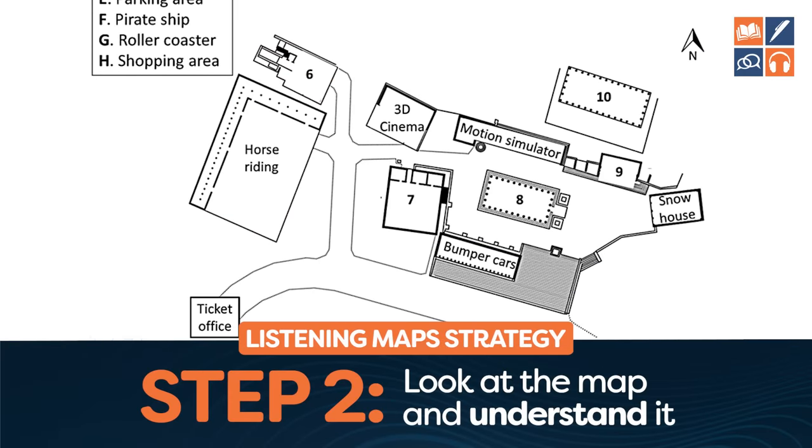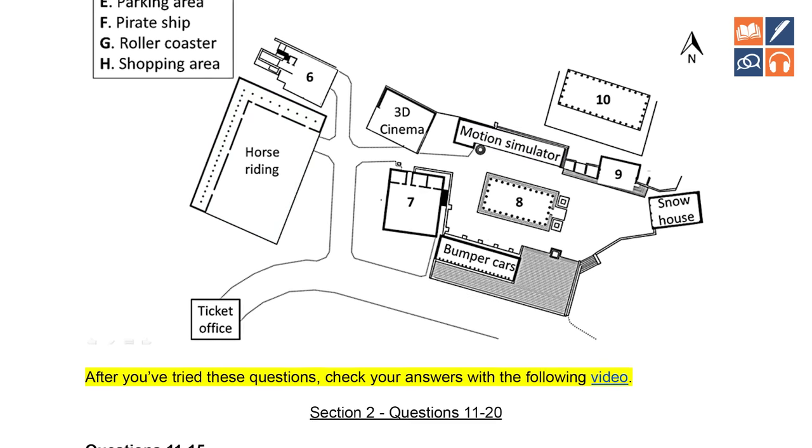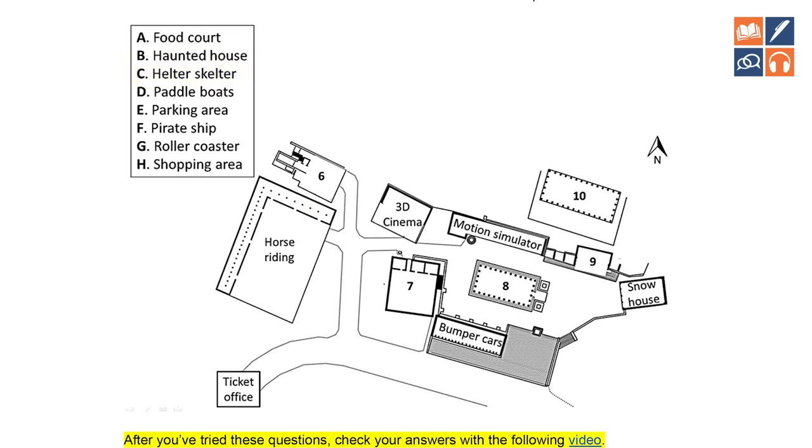Next, understand the map. We have a ticket office, horse riding, cinema, bumper cars, snow house, and motion simulator. Over here: helter skelter, parking area, pirate ship, roller coaster. You might not know what all of these mean, but you'll understand it is a theme park, adventure park, or leisure park of some kind. Now let's look at the map in a bit more detail.